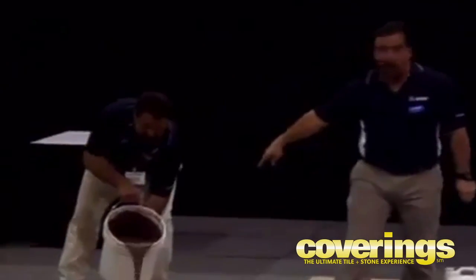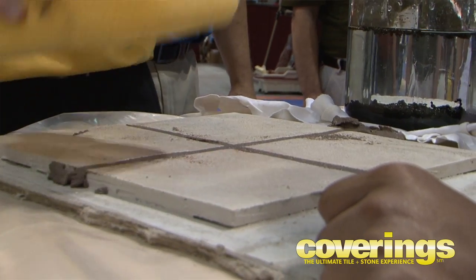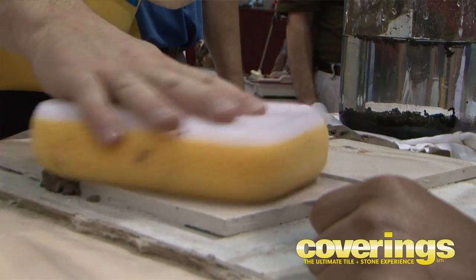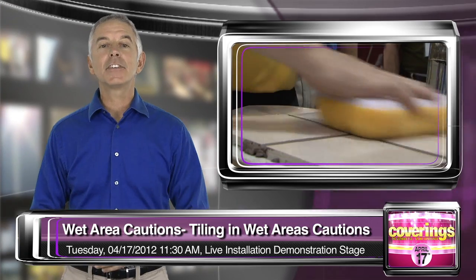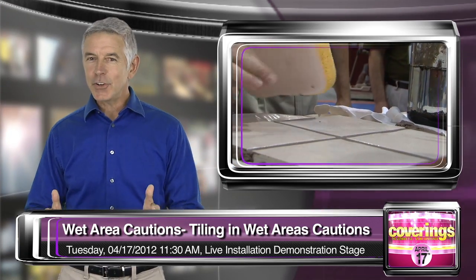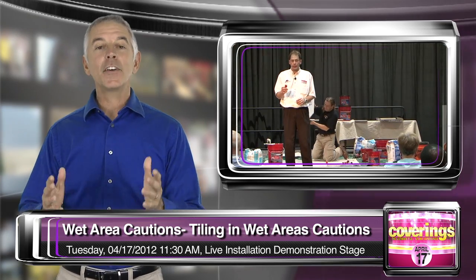Undoubtedly, one of the most popular features here at Coverings has to be the live installation demonstrations. Join NTCA today at 11:30 a.m. for their presentation on the cautions of tiling in wet areas, happening on the live installation demonstration stage. Be sure to also check out these great live installation demonstrations going on all week long.